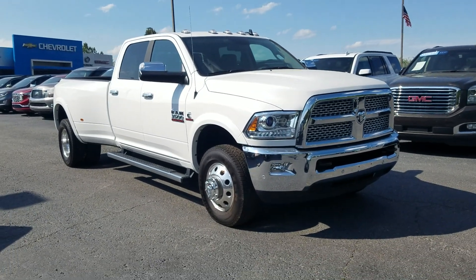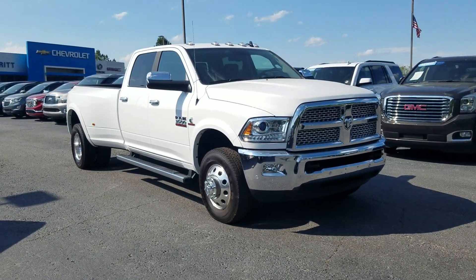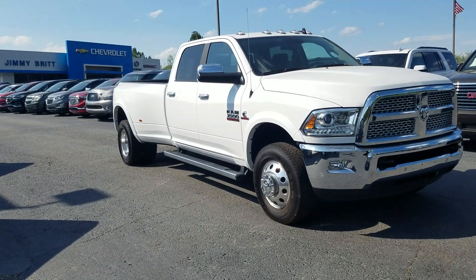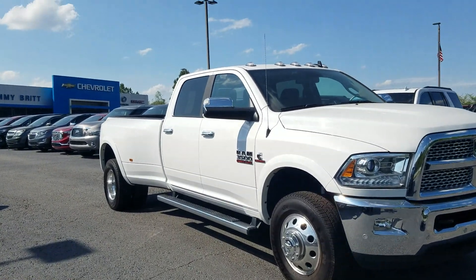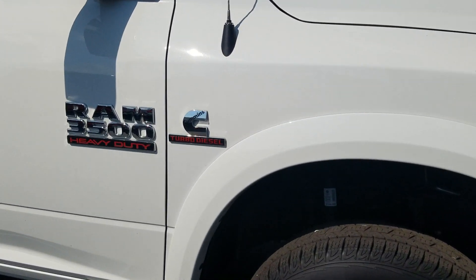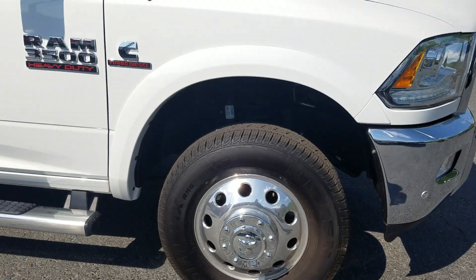Roberto, this is Fabian here with Jimmerbridge Chevrolet. Just wanted to come out and make a quick personalized video for you featuring the Ram 3500 heavy-duty truck with that Cummins turbo diesel that we do have here and available.